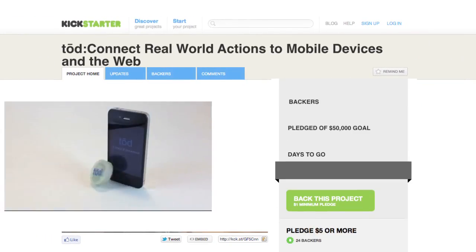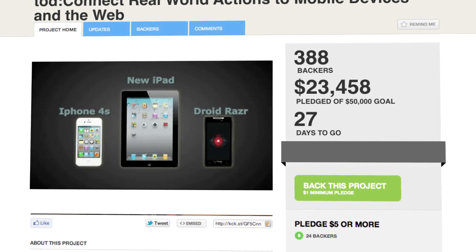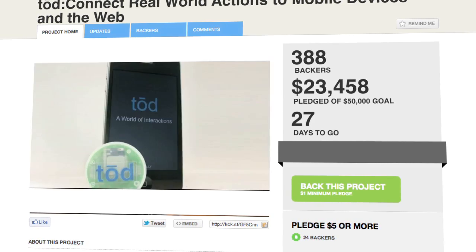Enter Toad, spelled T-O-D. It's the latest Kickstarter project from the Rowdy Robot team, who's looking to mass-produce these programmable Bluetooth dongles that will run for years with a range of up to 500 feet.